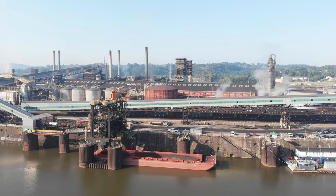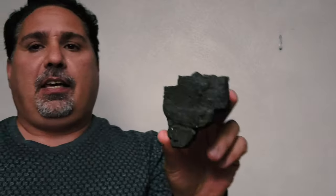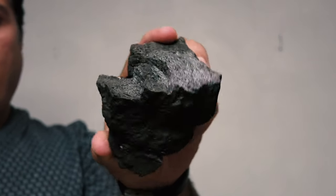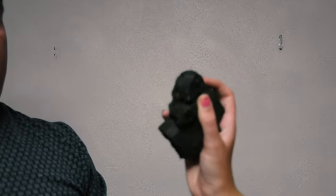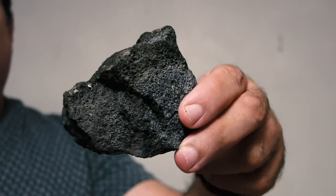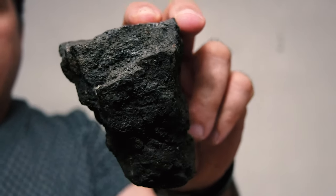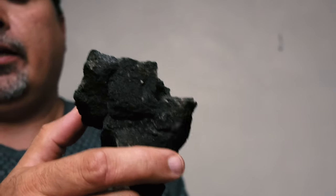Now we're done with the buildings and scenery — let's focus on the coke itself. To model coke correctly, we need the right color. My daughter Morgan brings me a sample. Look — it's not black, it's gray. And it is porous. How heavy is it? It's really light — surprisingly light. You can get a good color reference from it. Coke is so light that you can get a lot into a hopper car without the car being too heavy, unlike coal and iron ore.